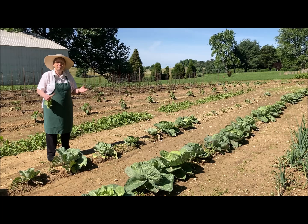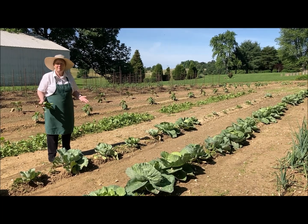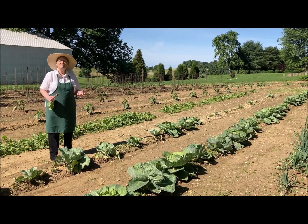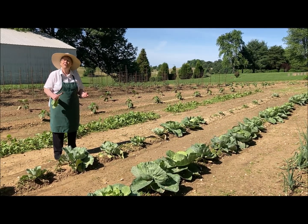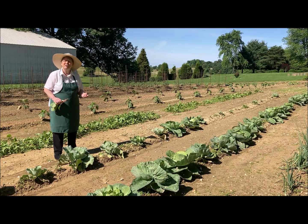A garden is a wonderful way to use God's gift to us. So if you have a chance, or if there's not a way for you to have a garden, go to the farmer's market that's closest to you.